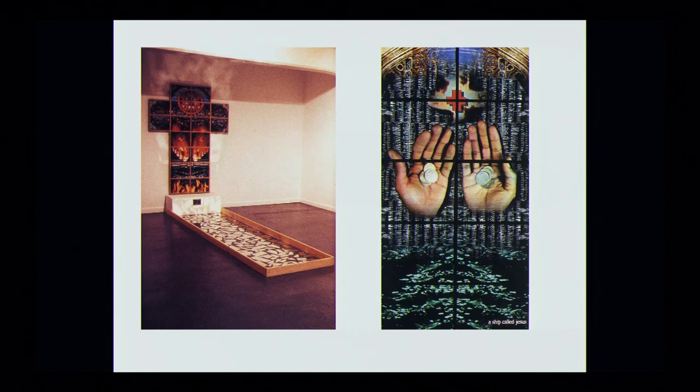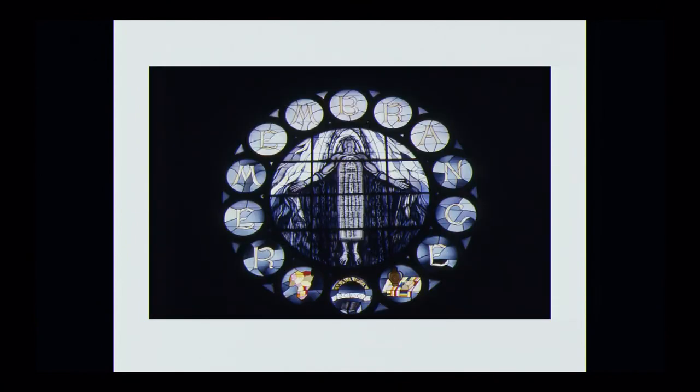A work by Keith Piper, a Black British artist — this image of the slave ship is one that really travels, like the slave ship did, around the Black Atlantic. In his work A Ship Called Jesus, he uses the imprint in multimedia form. Similarly, in a church in Chicago — the New Mount Pilgrim Missionary Baptist Church — a rose window was remade using a very famous work by Tom Feelings from his book Middle Passage, with a risen Christ figure at the center and the words 'Remembrance' around the rose window.